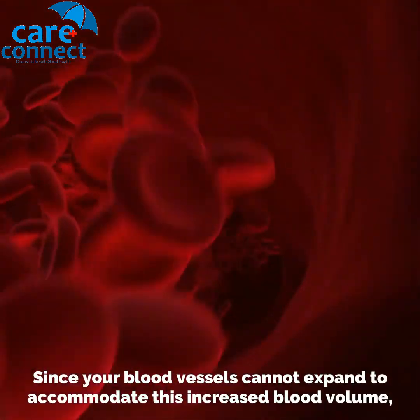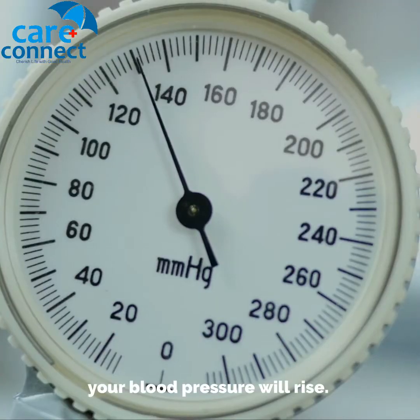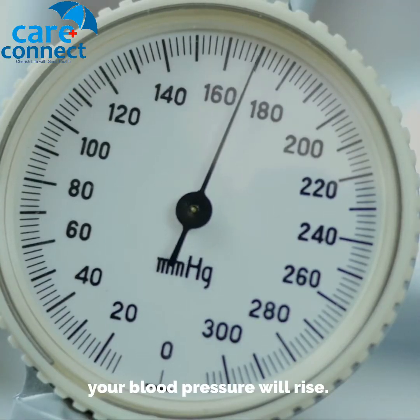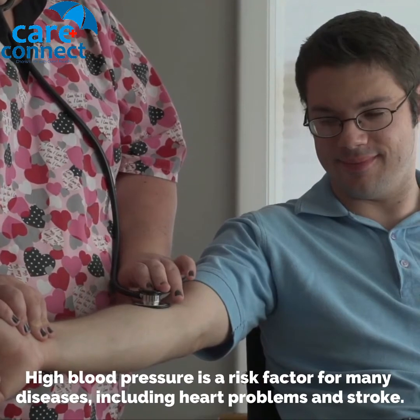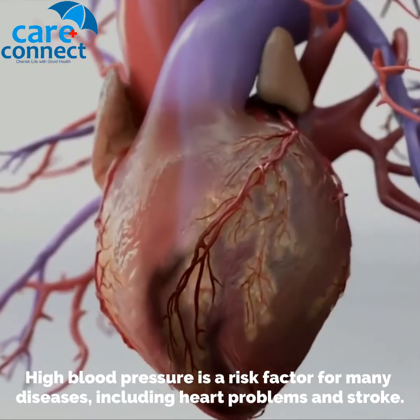Since your blood vessels cannot expand to accommodate this increased blood volume, your blood pressure will rise. High blood pressure is a risk factor for many diseases, including heart problems and stroke.